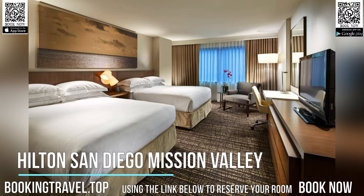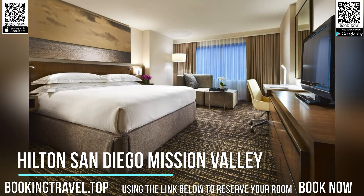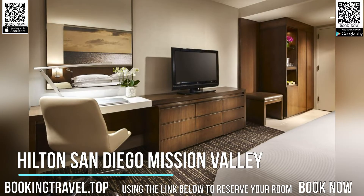Each guest room at this hotel includes an HDTV and an elegant bathroom with granite countertops and free Boutique Green certified toiletries. Rooms include a work area with an ergonomic chair and a minibar with a refrigerator.